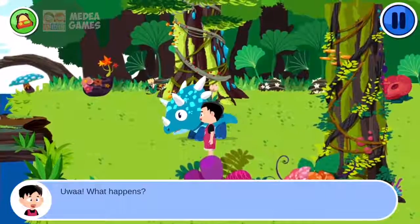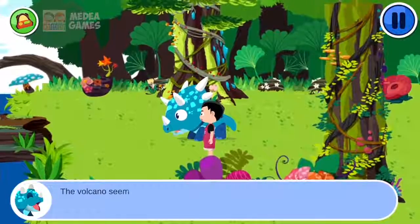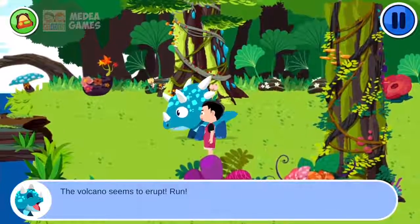Ow! What happens? The volcano seems to erupt. Run!